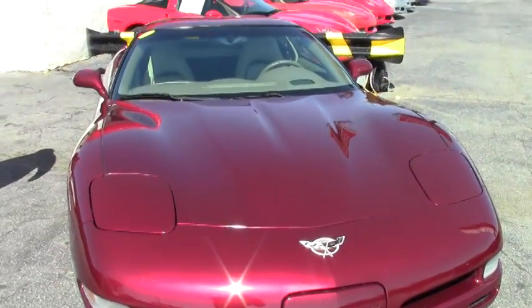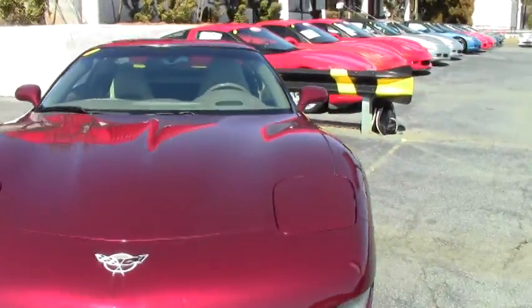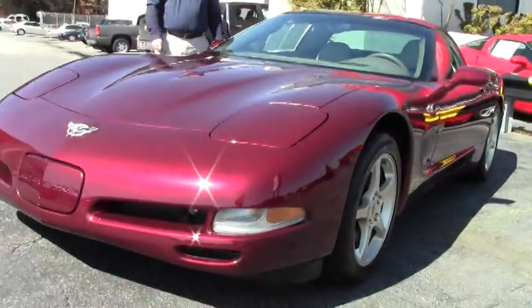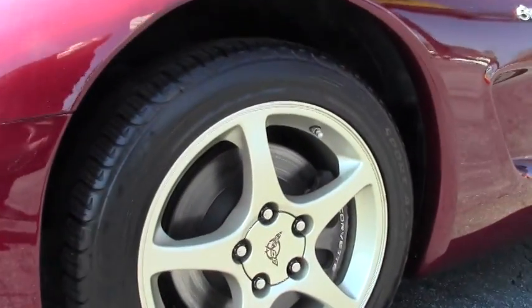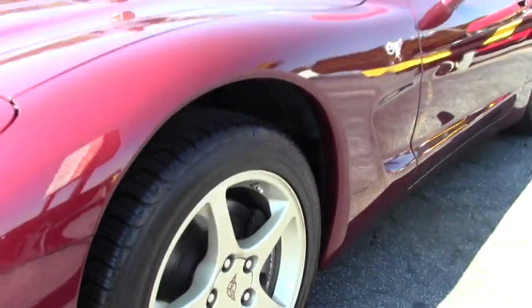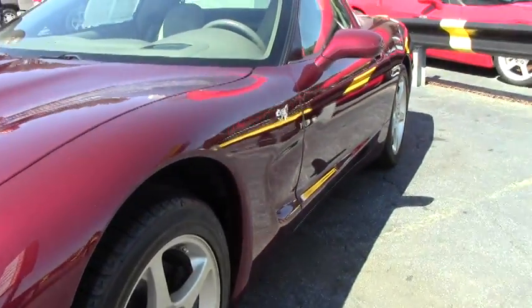This car has got 45,000 miles and a manual transmission. It also has the F55 magnetic ride control, which is kind of a unique way to buy this car with the manual transmission and the F55 magnetic ride control.